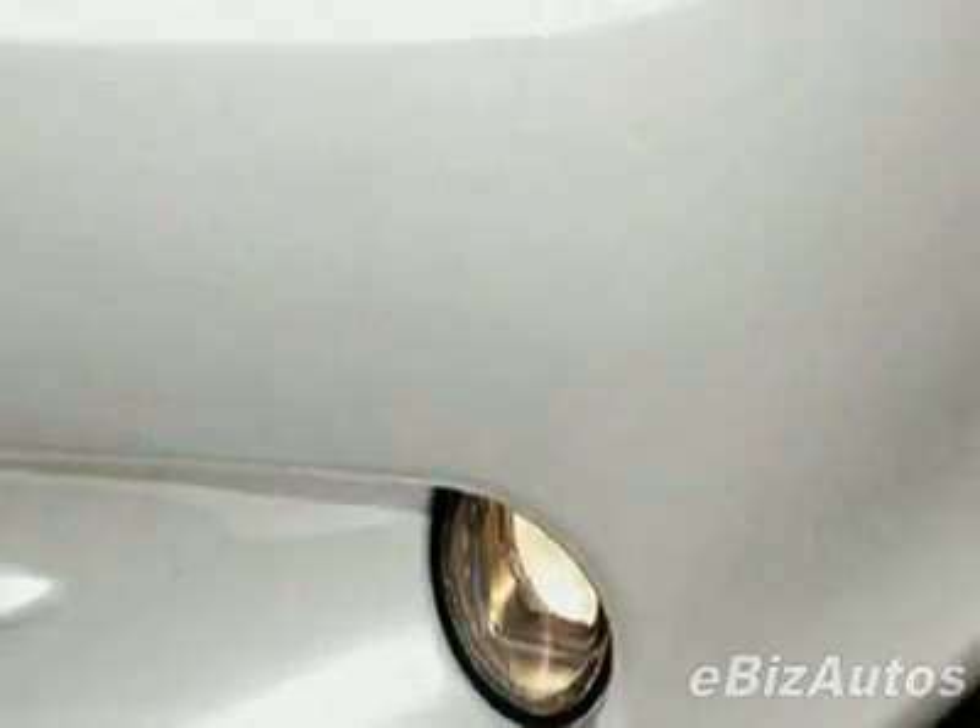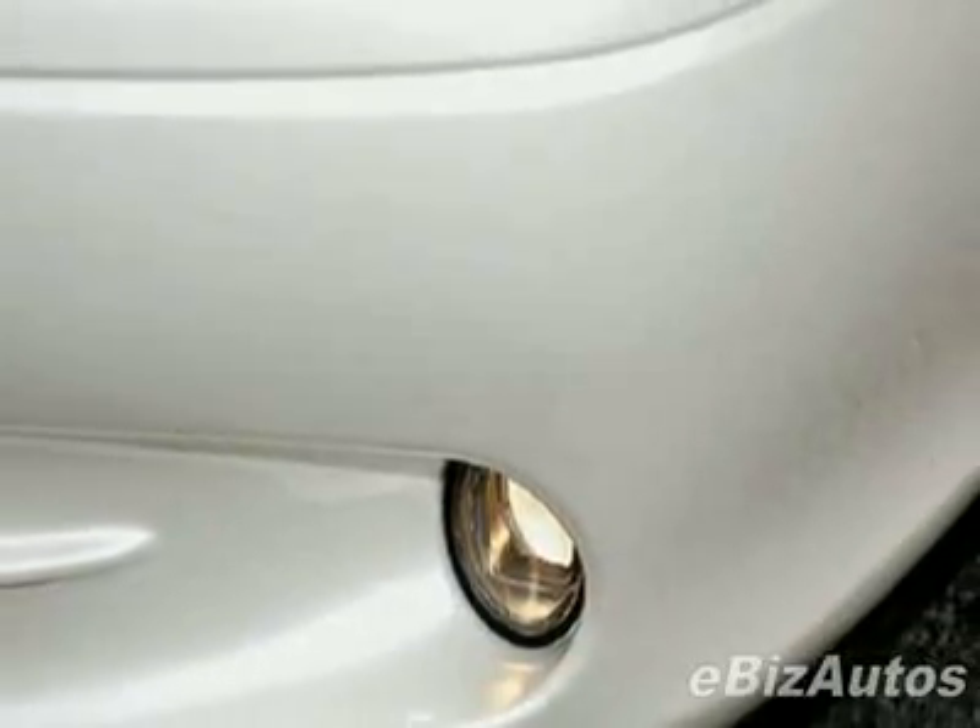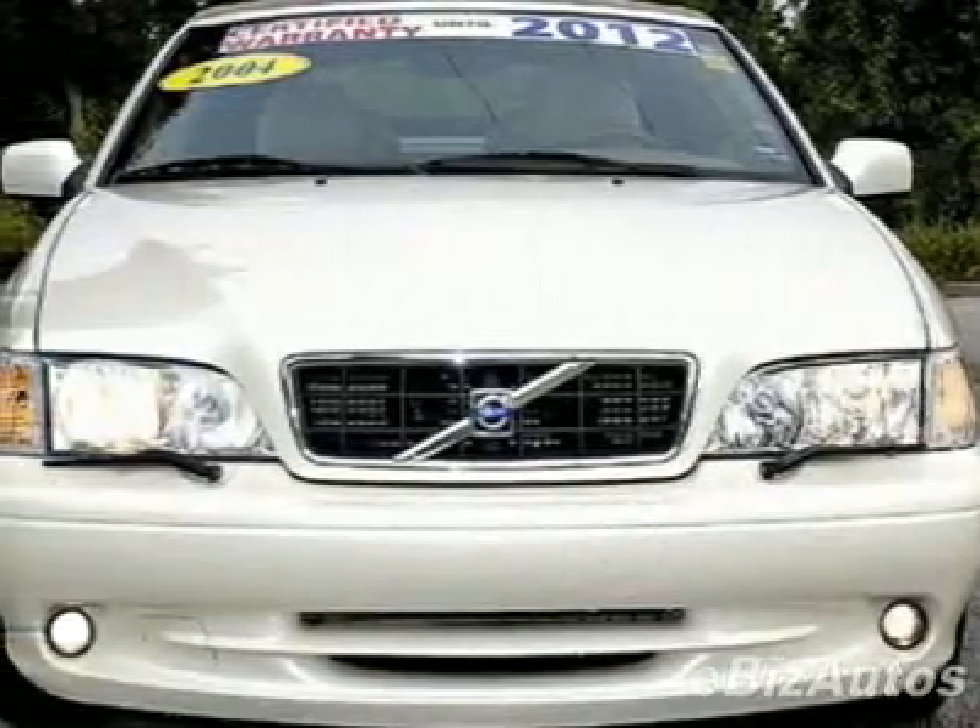For your protection, this vehicle has an extended warranty. This vehicle gets 18 miles per gallon in the city and 25 on the highway.